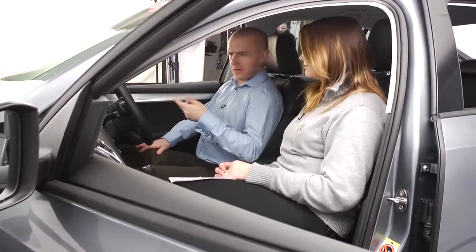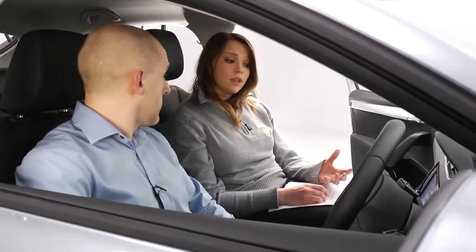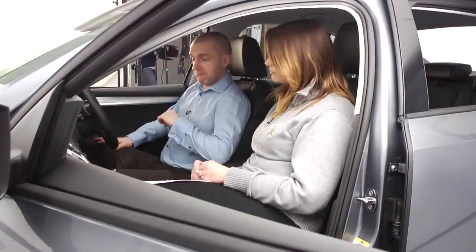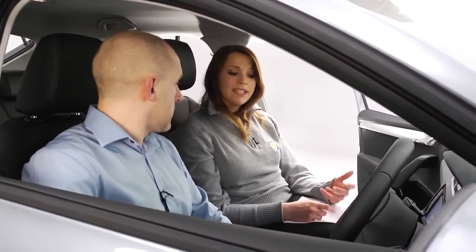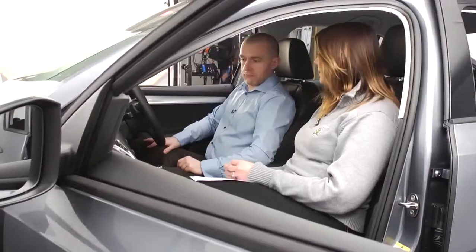Who wants to drive normal? Well normal's really useful, it gives you a really good balance between power and economy. But then eco should save you some fuel and some money as well. And sporty? It puts the driver more in control, so it makes the accelerator a bit more sensitive and gives the steering a bit more weight.